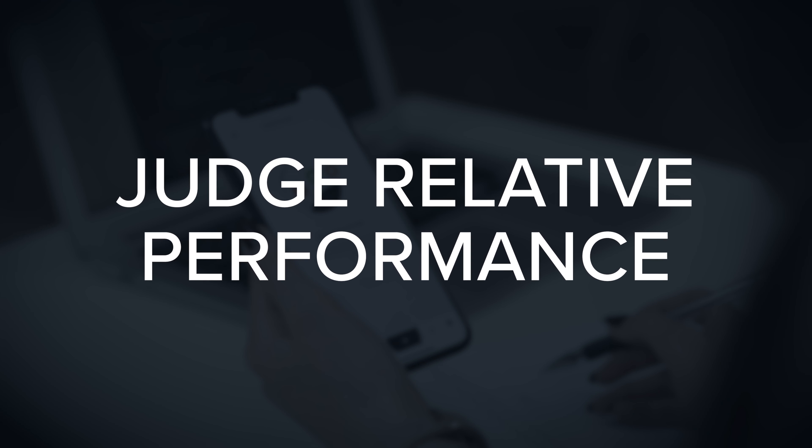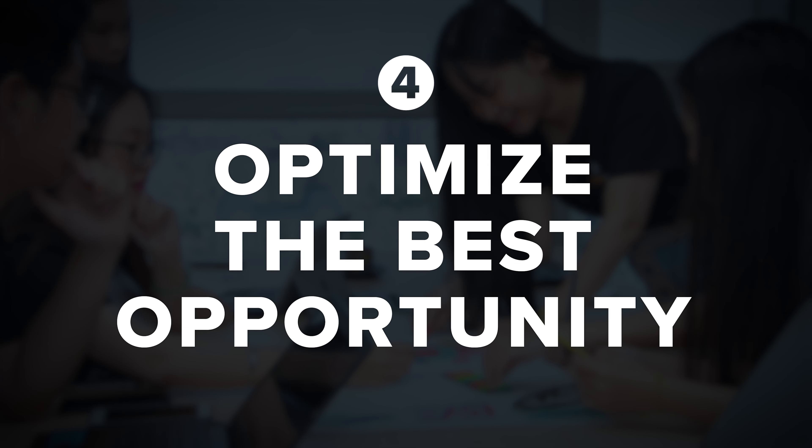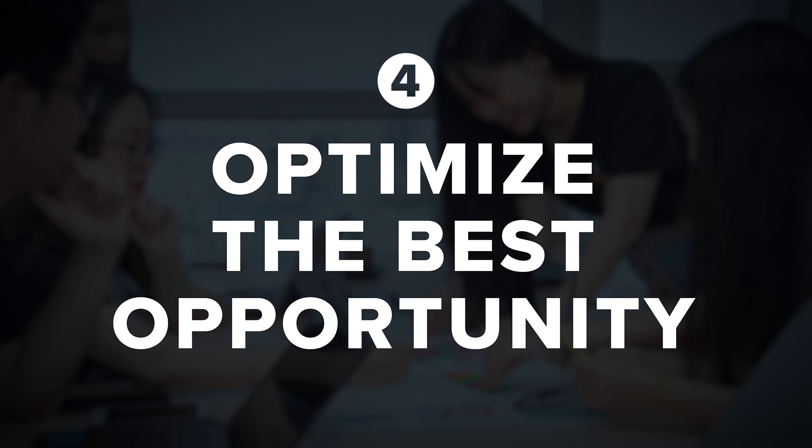The key here is to judge relative performance. We aren't trying to gather perfect data or optimize our efforts — that's the next step. The idea is just to get a rough sense of how each of the three to five options perform relative to each other: which ones really stand out, and which seem like they would give you faster traction and results. Conduct inexpensive tests, gather information, and further narrow the field for the fourth and final step, which is to optimize the best opportunity.